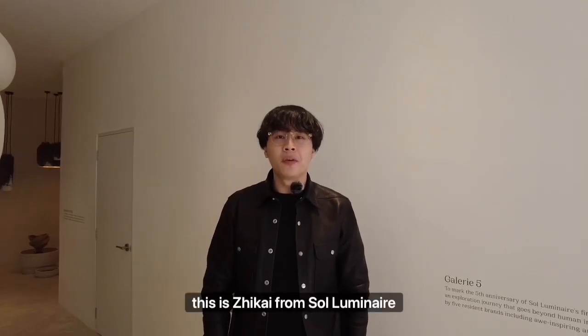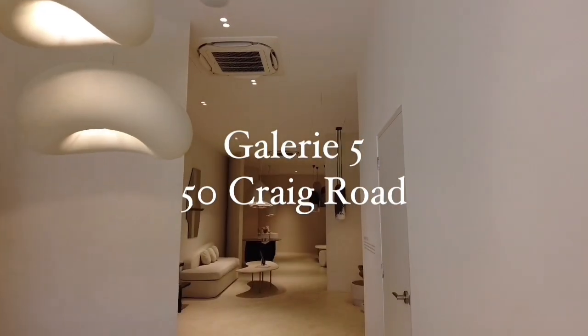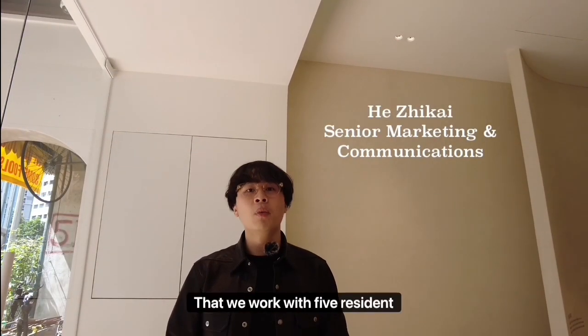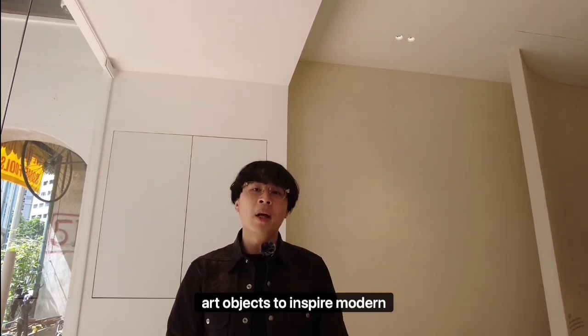Hi, home and echo, this is Tsukai from Seoul Luminaire. Today I would love to walk you guys through Gallery 5. Come on, let's get to it. Gallery 5 is both an arts space as well as a lighting studio where we work with five resident brand partners from around the world to integrate light and art objects to inspire modern spaces.